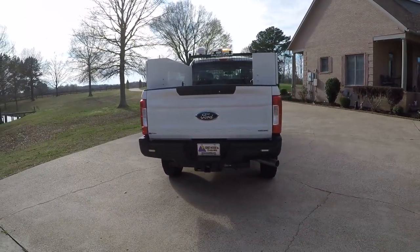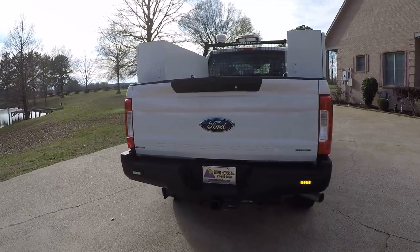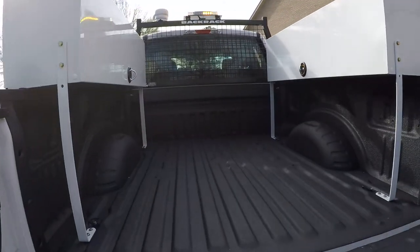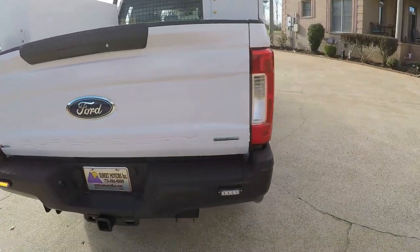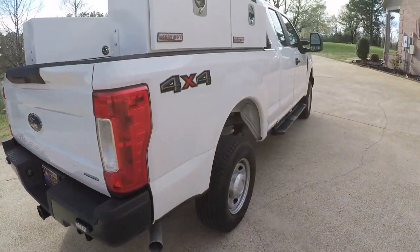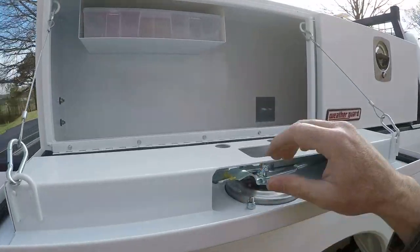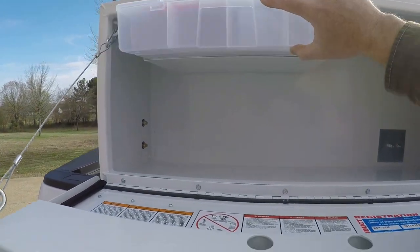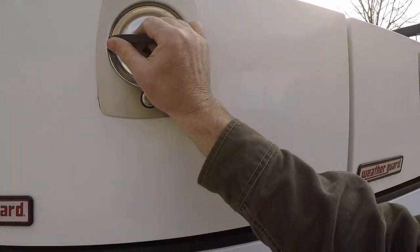As you can see, it's got strobe lights front, back, and on top. It's got the towing package and backup camera. Got the nice sprayed-in bed liner. It's got the weather guard tool box — they're all lockable. It's even got a little plastic box for your small items. It's brand new, never used.